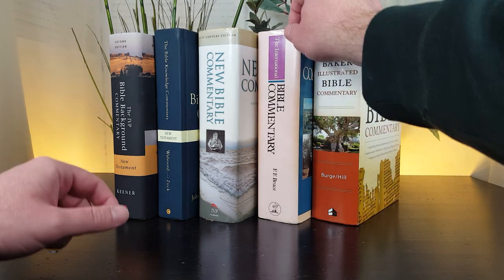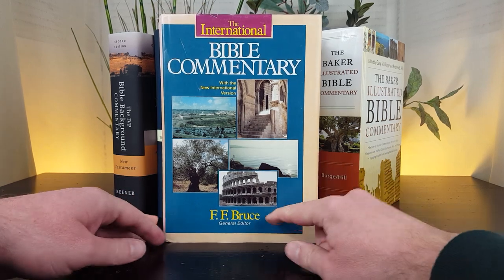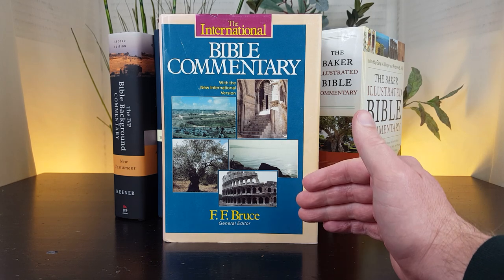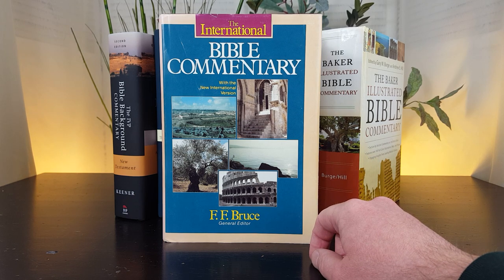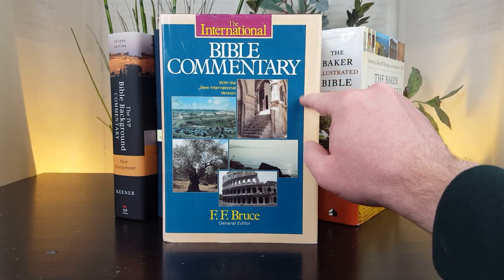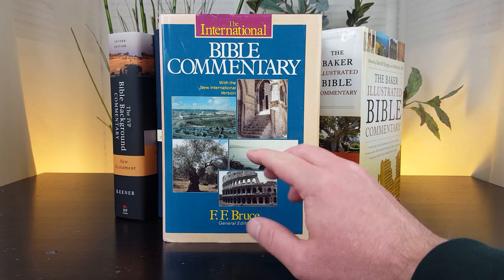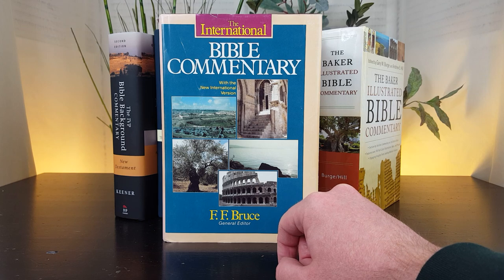Number five whole Bible commentary is the International Bible Commentary, with general editor FF Bruce. This commentary has several different cover designs. The current one is a white hardback. You just need to look for the New International Bible Commentary — look for the general editor being FF Bruce and you'll find the right one. The content is the same whatever the cover design.